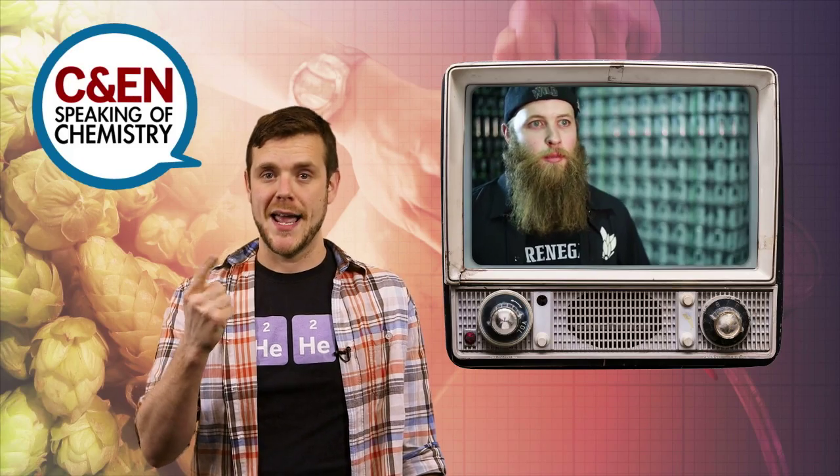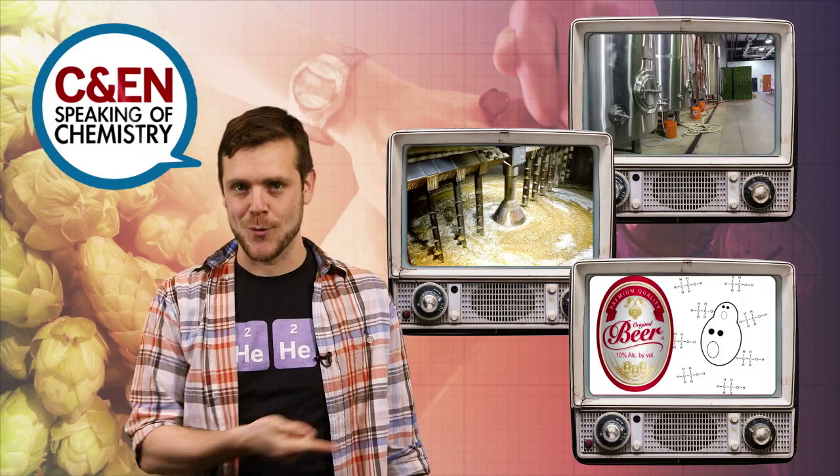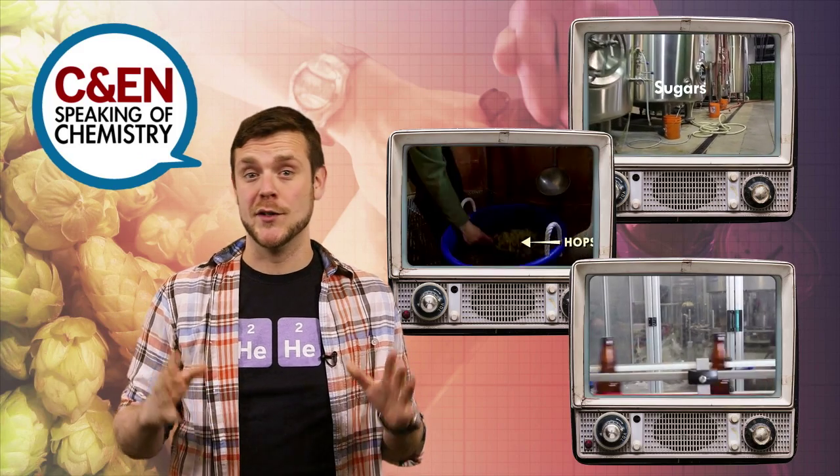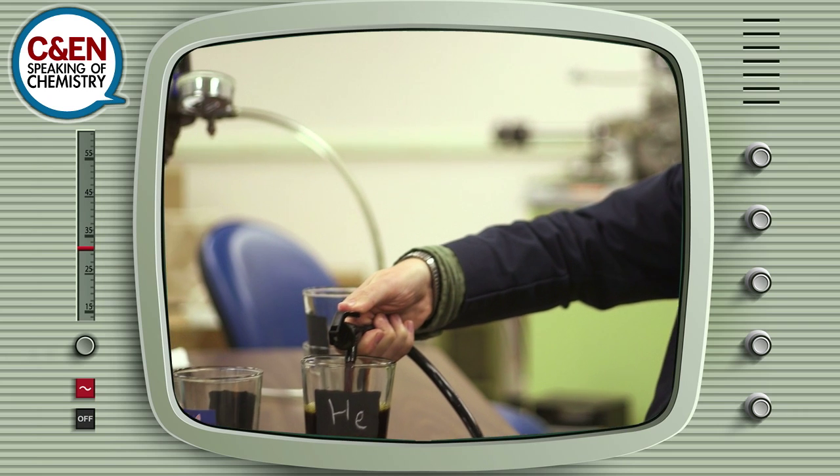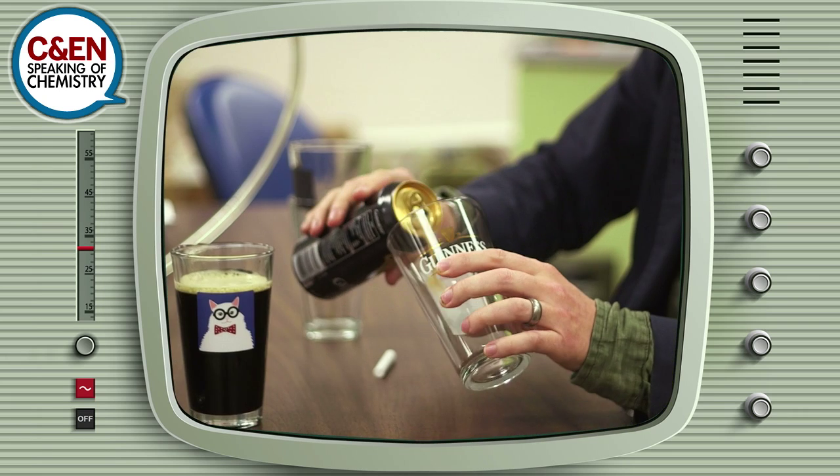We're not going to get into how to brew beer — we've already covered that in previous videos. Craig and Kevin crafted a normal, delicious beer, then at the end they pressurized the keg with helium instead of brewing's most common gases, CO2 or nitrogen.